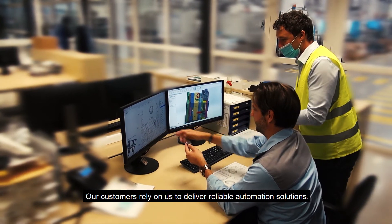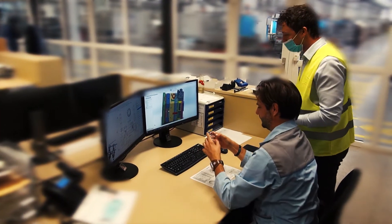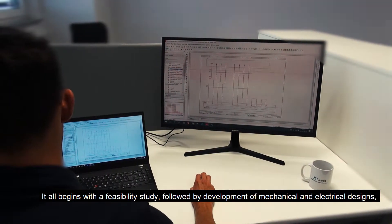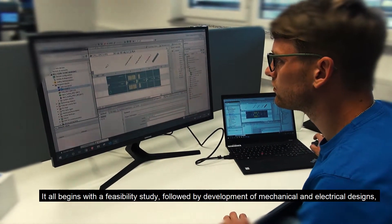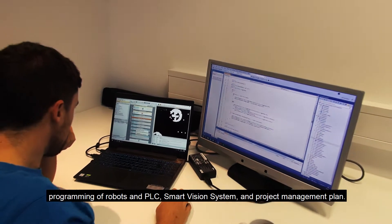Our customers rely on us to deliver reliable automation solutions. It all begins with a feasibility study, followed by development of mechanical and electrical designs, programming of robots and PLC, smart vision systems, and a project management plan.